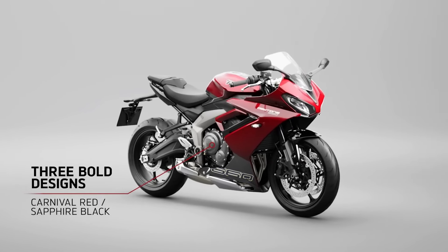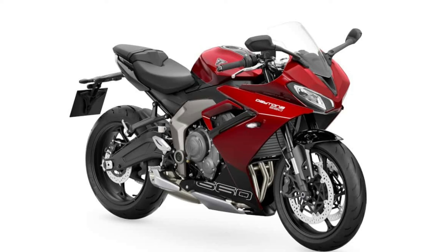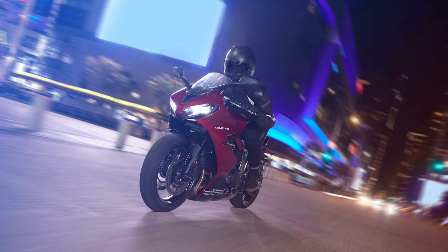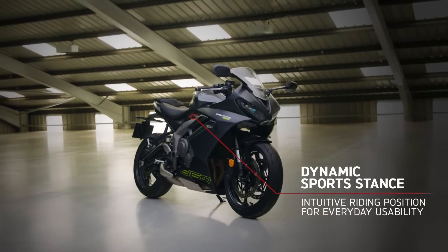Another big change is the new ergonomic triangle. The Daytona features semi-clip-on handlebars along with repositioned foot pegs. This, along with the reshaped saddle, results in a sportier riding position than the Trident. Triumph calls the position suitable for all-day riding comfort, so don't expect supersport-like ergonomics here.